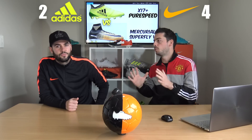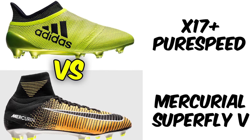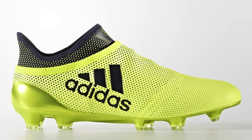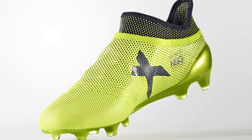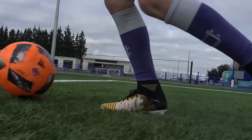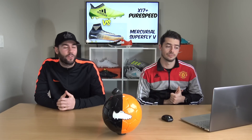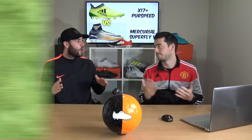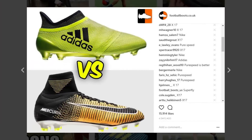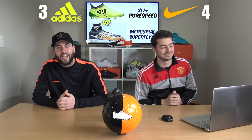The last two boots are the headline boots — the Mercurial Superfly 5 versus the X17+ Pure Speed. Both are stunning: the Ocean Storm Pure Speed looks great, and the Lock and Let Loose Superfly is very nice too. In a surprise result, one boot won by 55%, and most people would have predicted the Superfly 5 — but it was actually the X17+ Pure Speed which took the win.